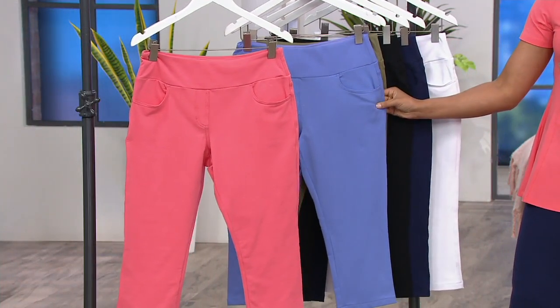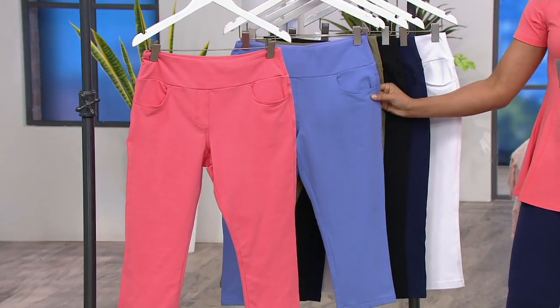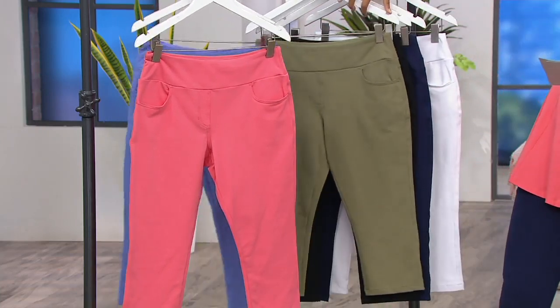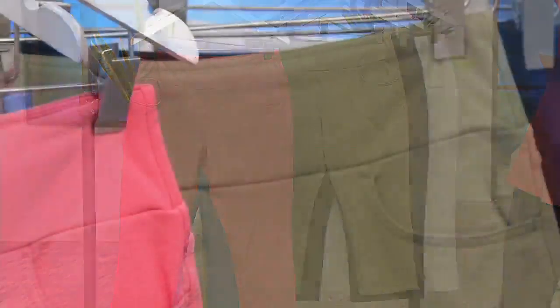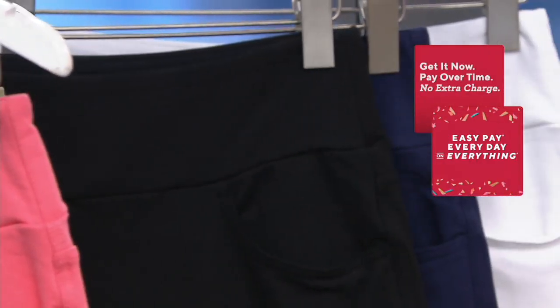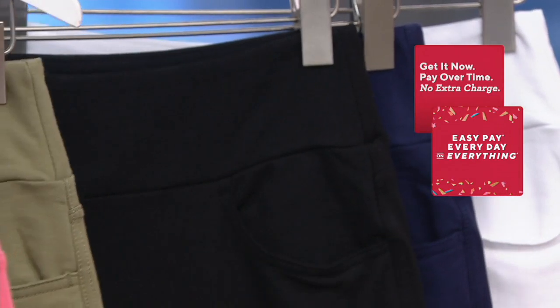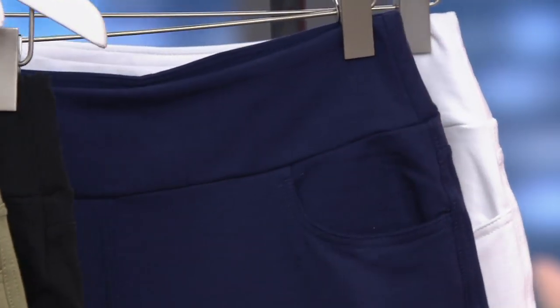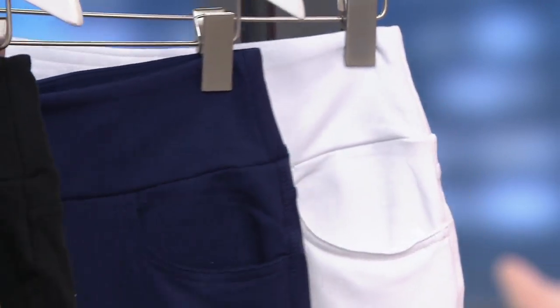Spring lilac. Then we have our desert olive. Black, of course — we all need a black pant, especially when it's a pull-on. How simple is that? Then we also have our navy. And of course, our white.